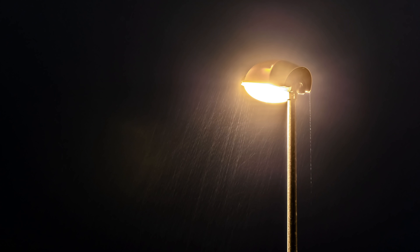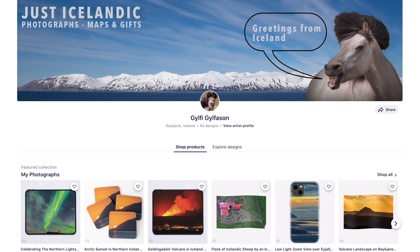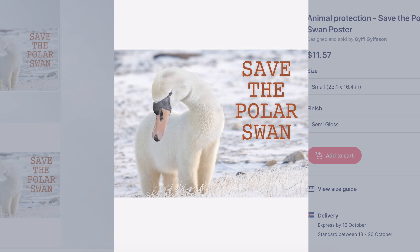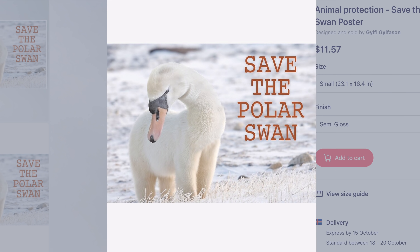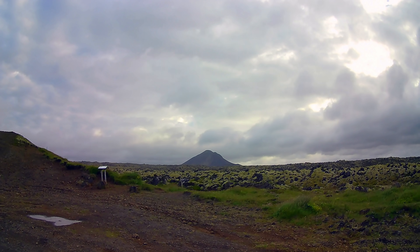Please consider subscribing for my future content. I want to remind you that my merch store offers some easy ways to support my channel and rescue the polar swan while you're at it. With that, I'm sending you best regards from the volcano island, Iceland.